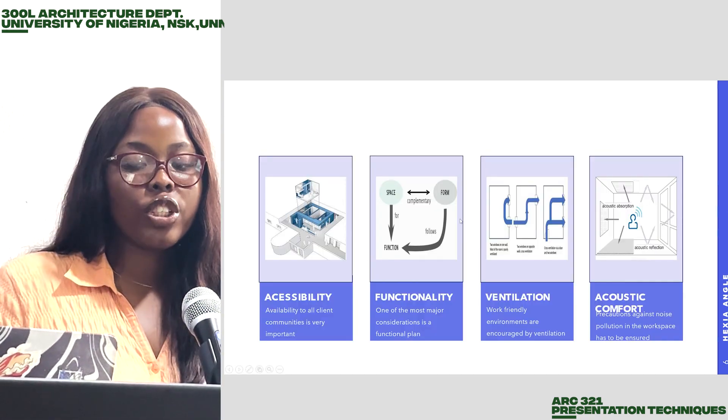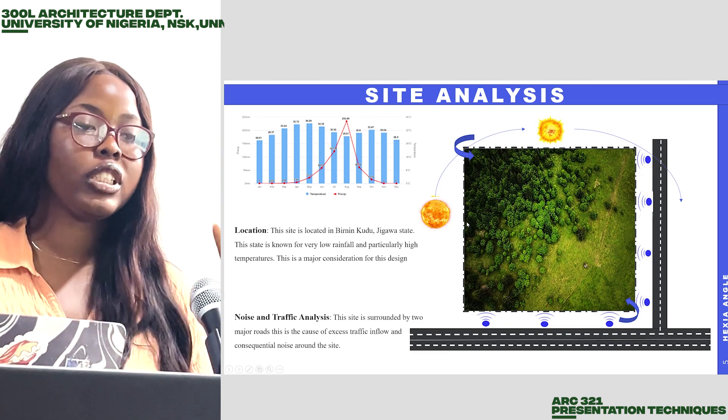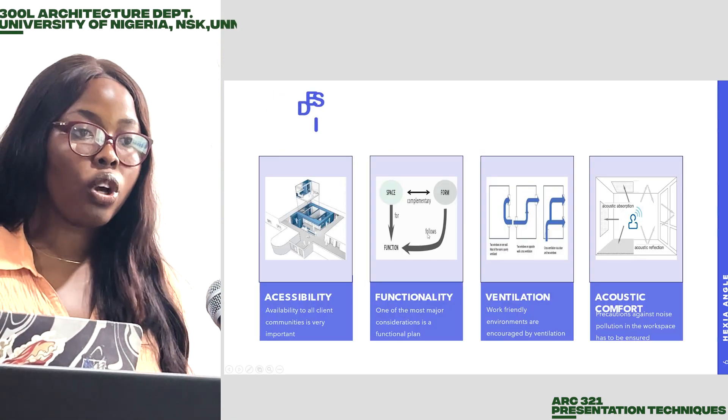Moving on, we have major considerations for design which are accessibility, functionality, ventilation, and acoustic comfort.